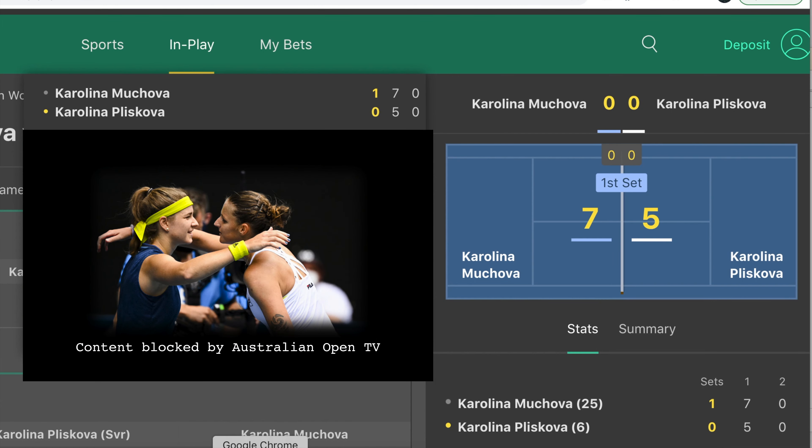Stats wise, both players are looking very much on form. Serving's going well — very strong service holds. Pliskova is obviously the number 6 seed and a top player, so I'm very keen to back her in this second set. There was just the one break that gave Mujava the first set.